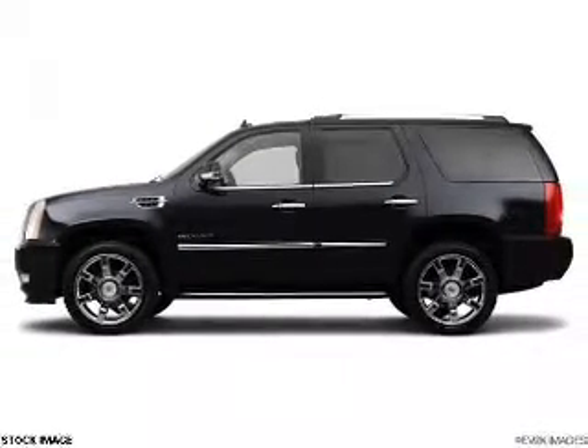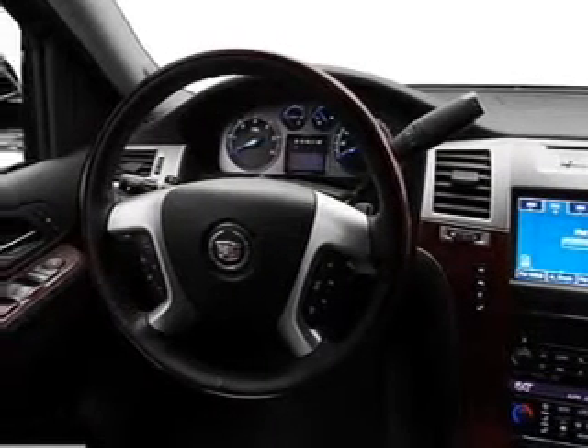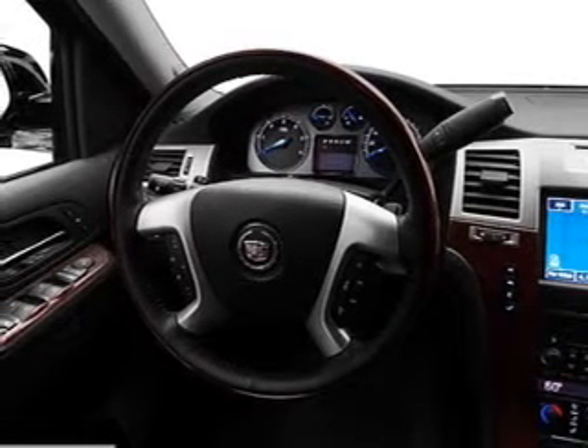Find your way easily with the included navigation system. Premium wheels lend a distinctive appearance. Treat yourself to the splendor of a premium sound system.